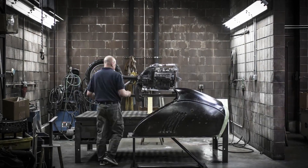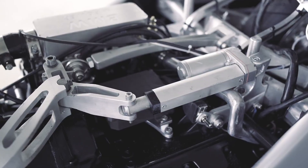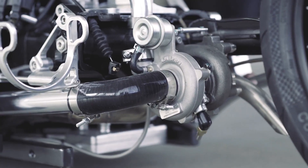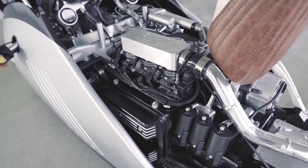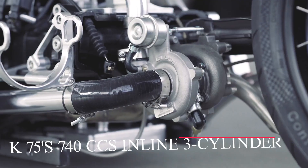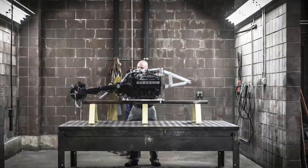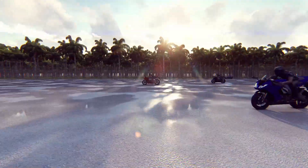A bell-crank steering mechanism, a central hub pivot, and a hot-machined aluminum linkage are other noteworthy characteristics. A turbo booster is also available to support the K75 740cc inline three-cylinder BMW engine, for the type of rider with a demand for speed.